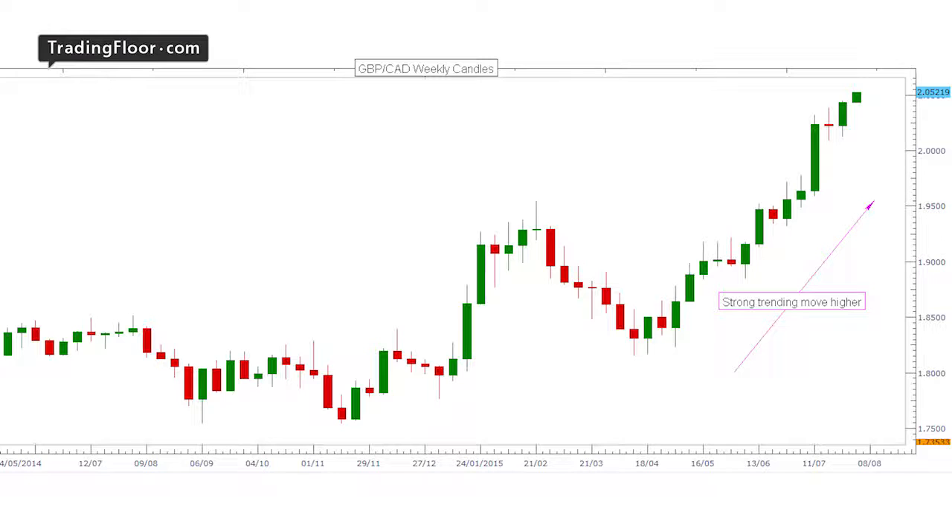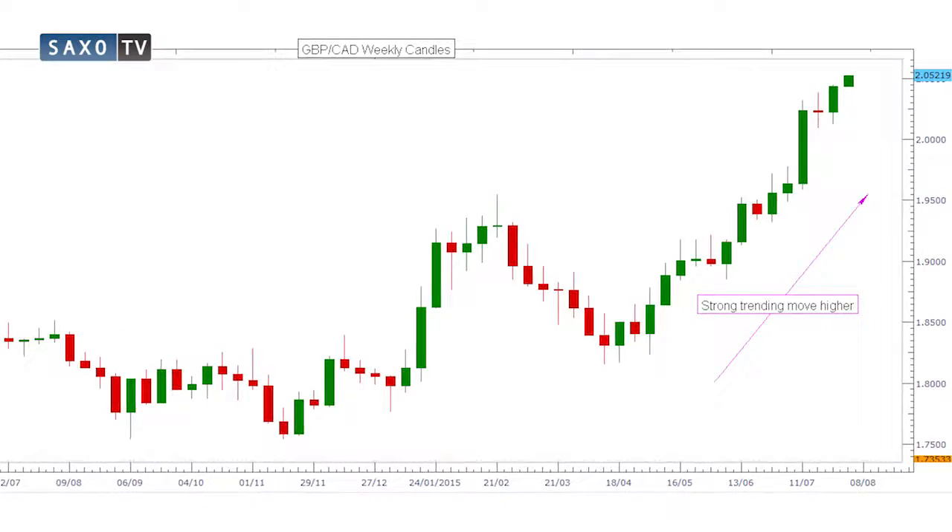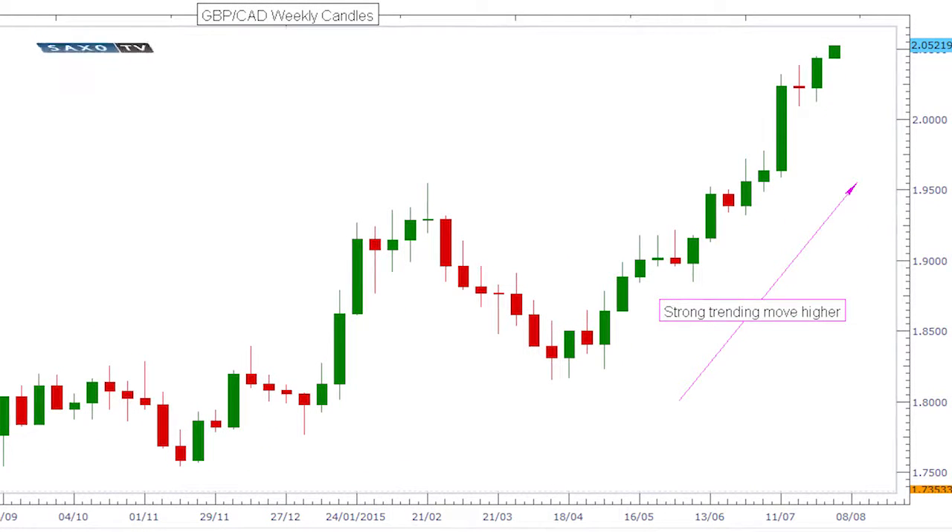One of the major themes we've seen in recent weeks is the weakening in commodity-related currencies relative to European currencies, and Pound CAD is a great example of this. If we take a look at the weekly candle chart, you'll see that prices have been trending higher since April. This is largely due to the collapse in crude prices and the anticipation of the Bank of England raising rates.